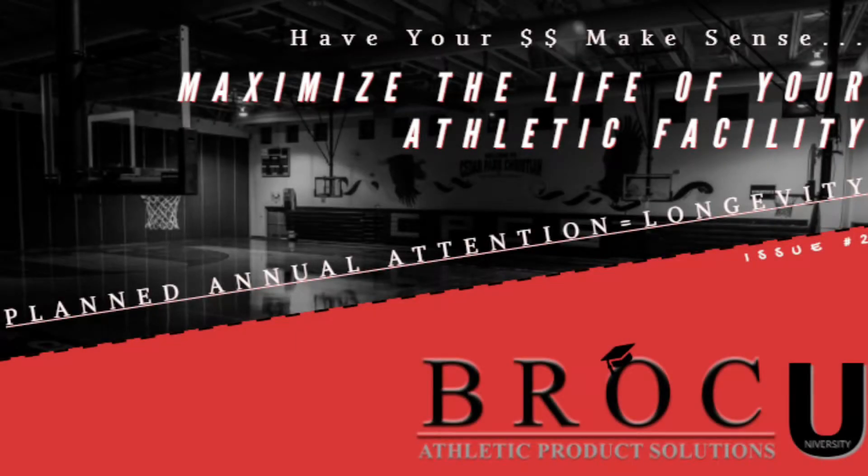Another issue of Broc U here, and today we're getting a lot of questions surrounding how to extend the life of the equipment inside your athletic facility. It's a huge initial investment we know, but not a lot of focus gets placed on after purchase, which is the maintenance side of things.